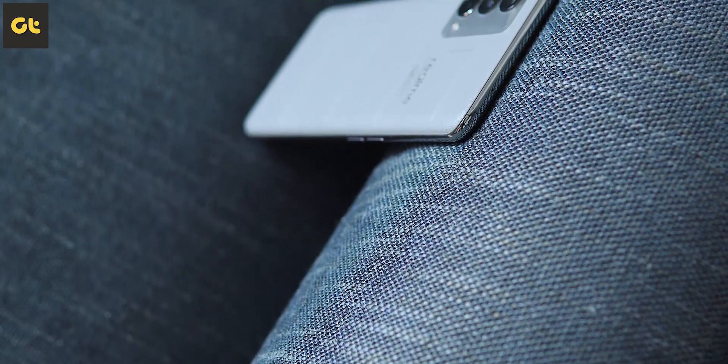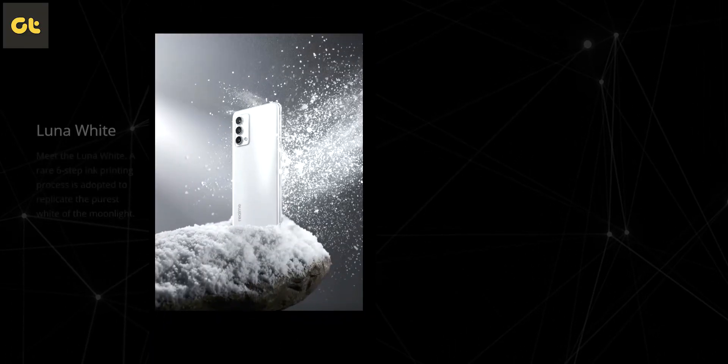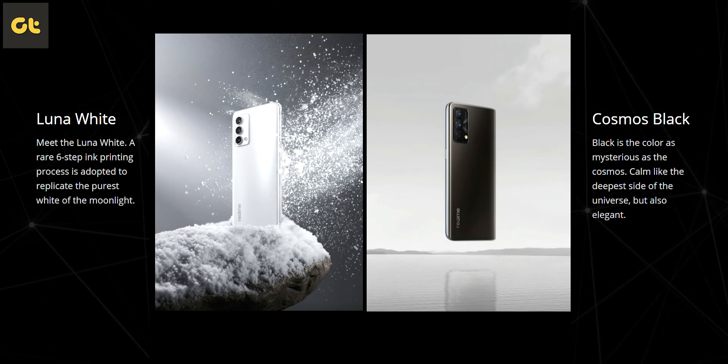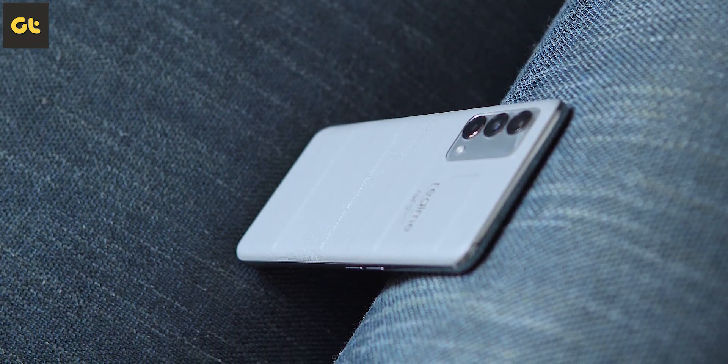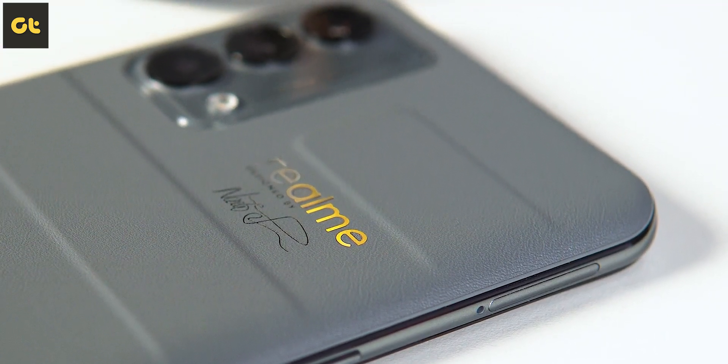Let's start off with talking about the design. I have with me the Voyager Gray variant, which, if I'm being upfront, it is the color variant to buy, especially considering that this is priced the same as all the other color options. You get a more textured finish here and also a more unique look compared to all the other options. If you're buying this one, I would strongly recommend going for this color variant. The other colors are pretty good, but this one just feels so much better. You can use a case as well, but I genuinely love this texture.